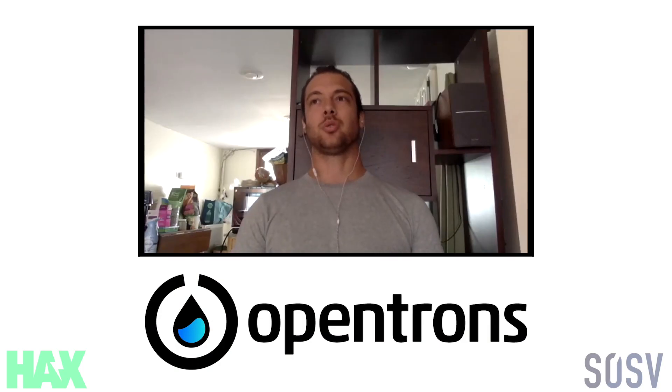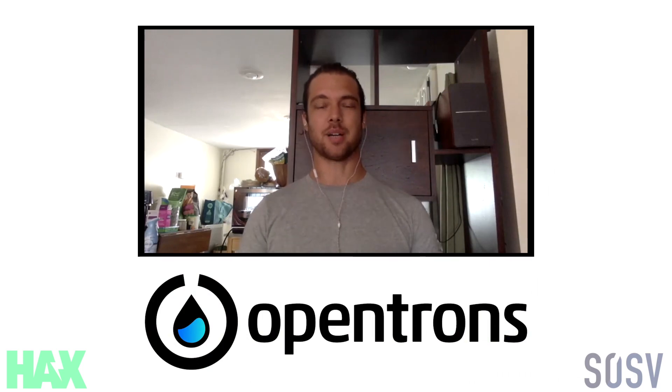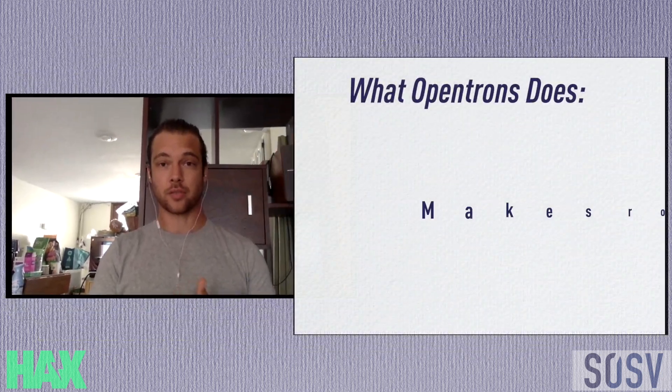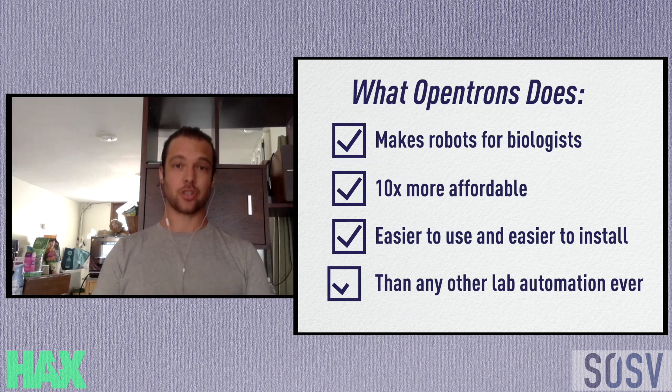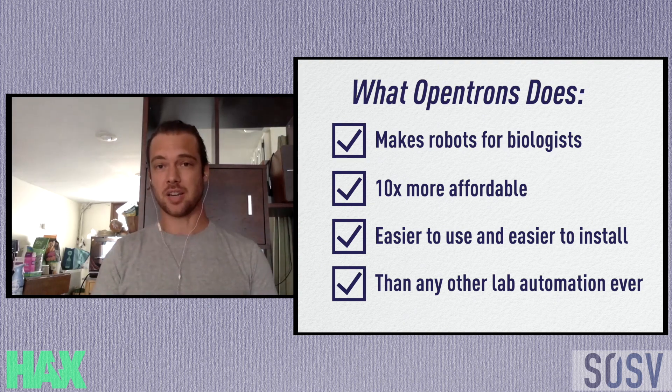My goal has always been to democratize the means of producing sophisticated biotechnology. I'm Will, co-founder and chief product officer of Opentrons. We make robots for biologists that are 10 times more affordable, easier to use, and easier to install than any other lab automation ever.